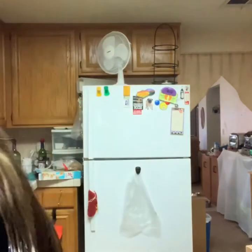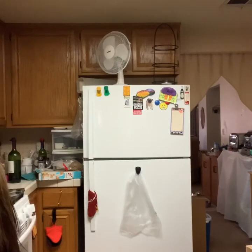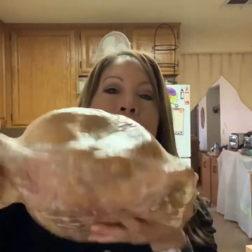Oh my god, it's so heavy — voilà! Nice and sealed, already cooked. Good size turkey. Again, there are instructions that come with it — approximately two hours to heat this up.